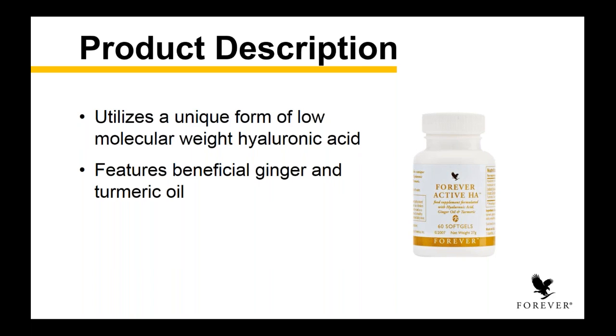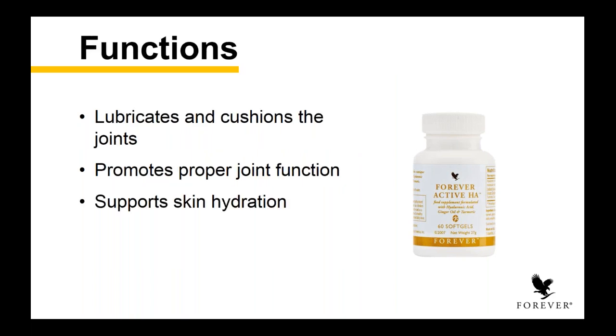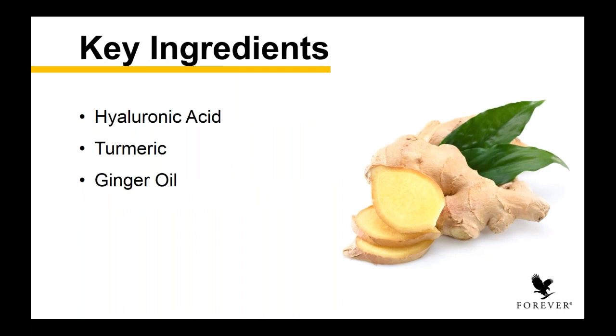Active HA goes beyond just your joints — it actually has skin benefits. It helps to lubricate and cushion the joints and promotes proper joint function, but it also supports skin hydration. Today in the consumer world, you're seeing a lot of products pop up with sodium hyaluronate or HA hyaluronic acid — simply because we know so much more today about the benefits of supplementing what the body does naturally with a body-friendly ingredient. Hyaluronic acid is known for its ability to hold a large amount of water — it actually holds up to 1,000 times its volume.